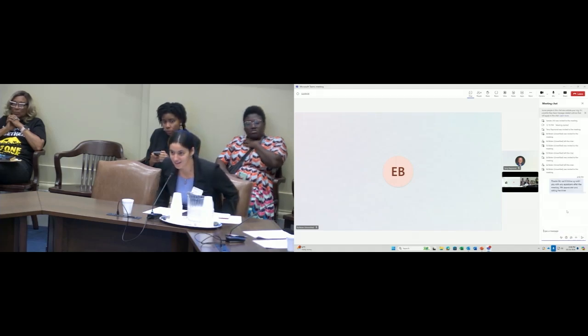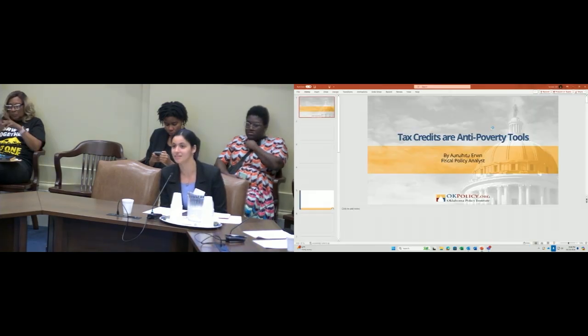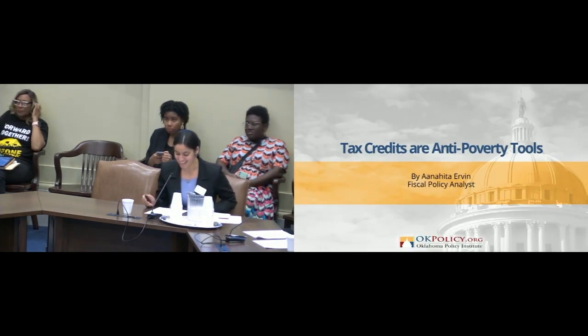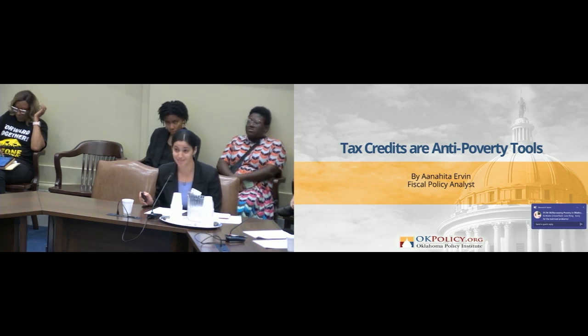My name is Anahitha Irvin from the Oklahoma Policy Institute. I'm the fiscal policy analyst, and today we'll be talking about tax credits as a way to alleviate poverty. At the Oklahoma Policy Institute, we use data-informed approaches to build toward an Oklahoma where all families can thrive, and hopefully this presentation plays into that value.